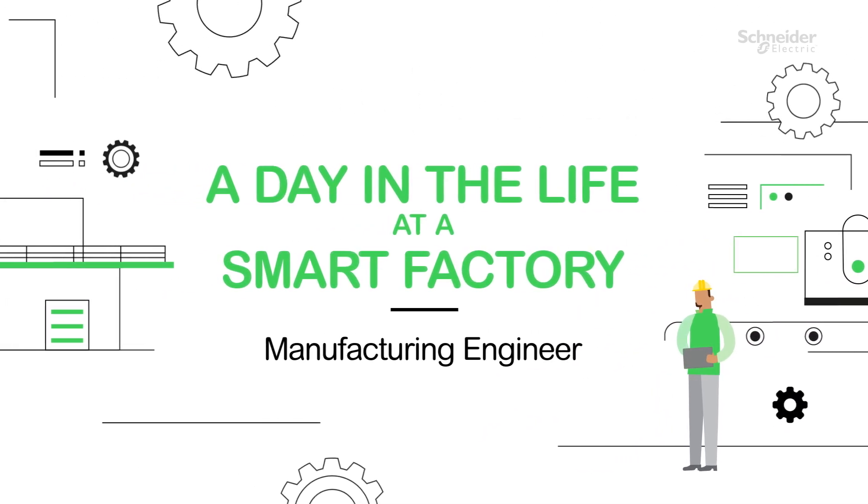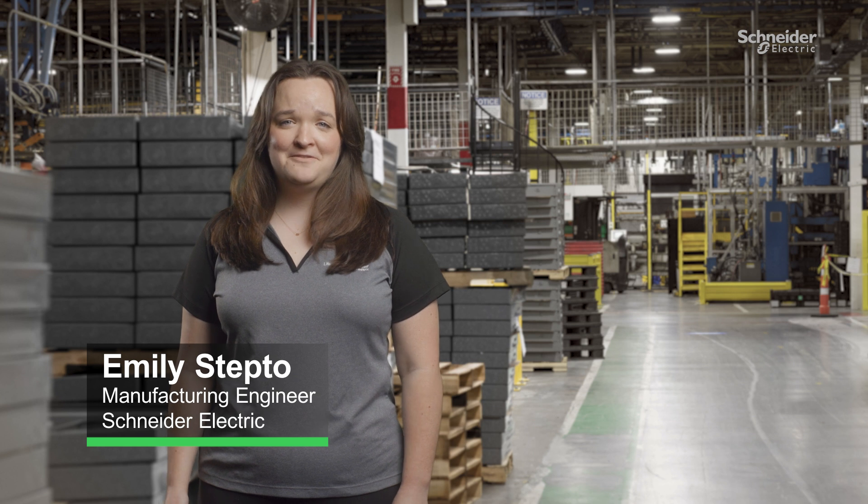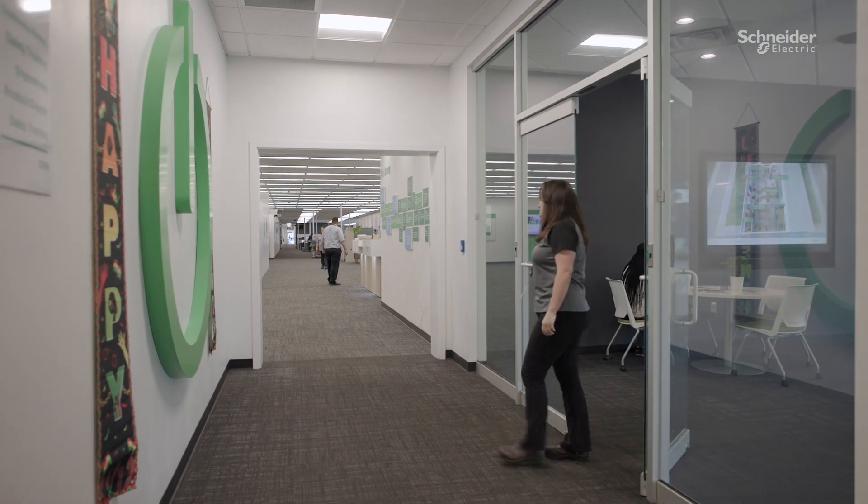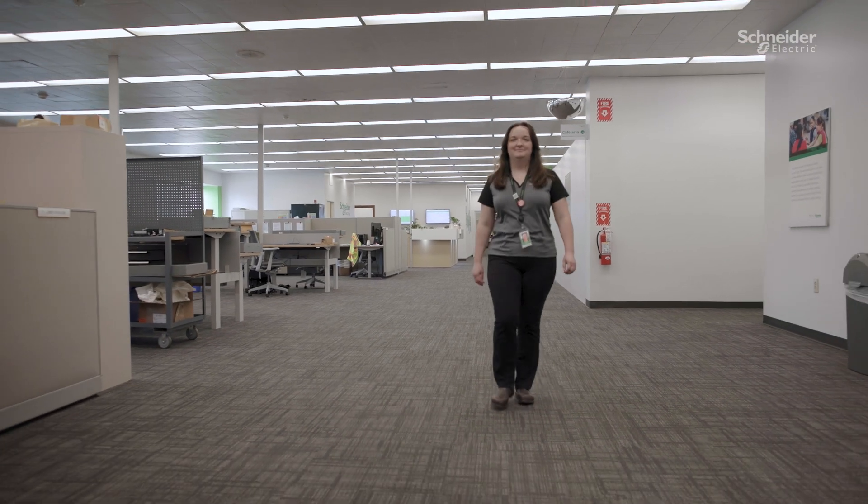Welcome to a day in the life at a smart factory. My name is Emily Steptoe and I'm a manufacturing engineer for Schneider Electric's Smart Factory in Lexington, Kentucky. Lexington is a make-to-stock facility that produces indoor and outdoor load centers and safety switches for North America.